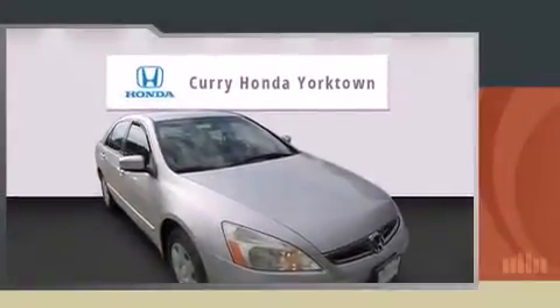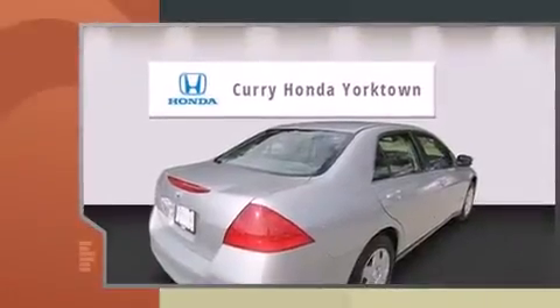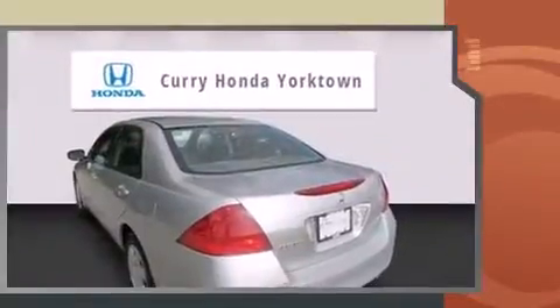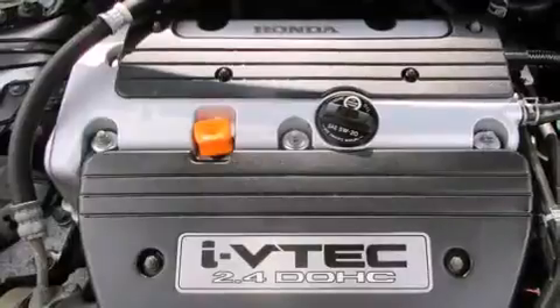The 2006 Honda Accord. This four-door, five-passenger sedan still has less than 80,000 miles. Under the hood, you'll find a four-cylinder engine with more than 150 horsepower, providing a smooth and predictable driving experience.